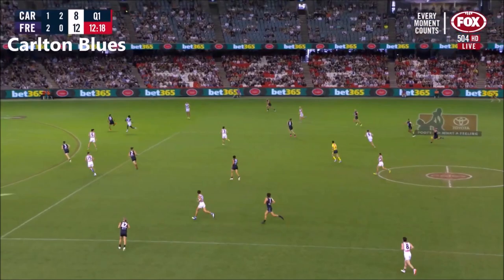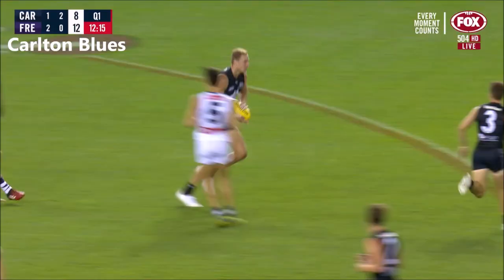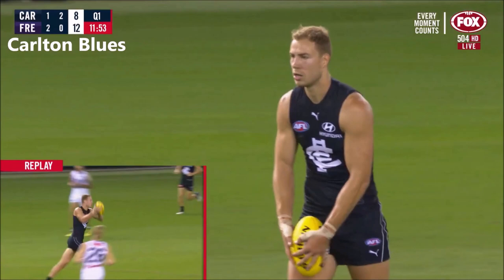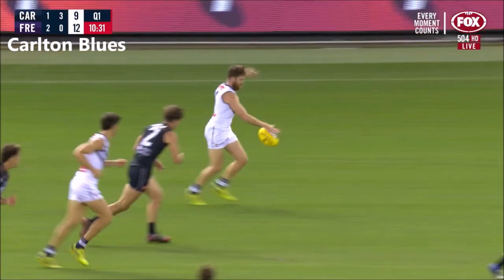Cripps too far for that kick to travel. Jones takes it now, they've got Cripps and Mackay as their options. Mackay leads, it's a spear - just put a ribbon around it and put it on his chest. That was a great lead, well timed and a dart.